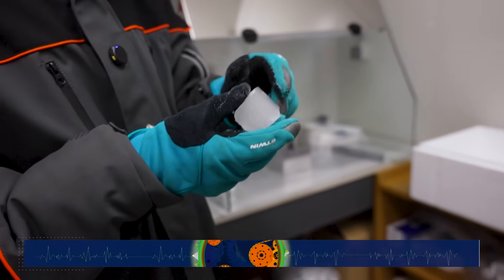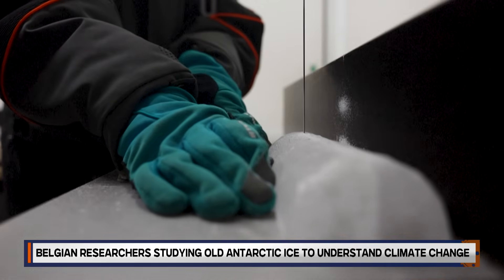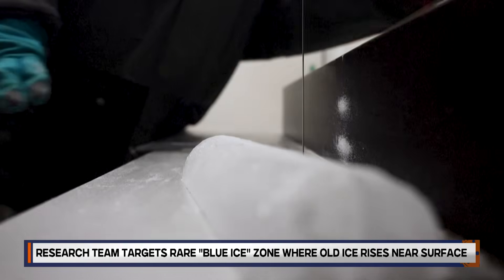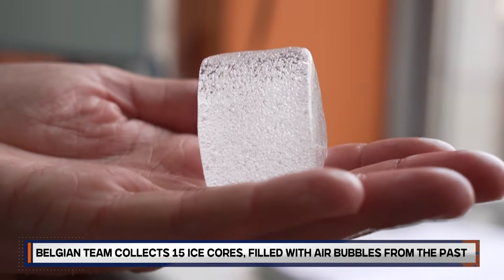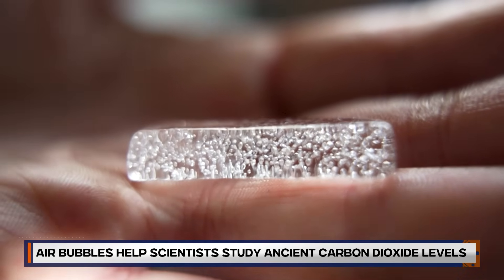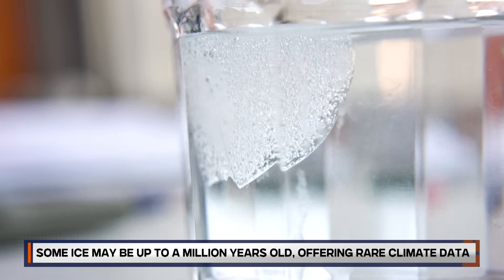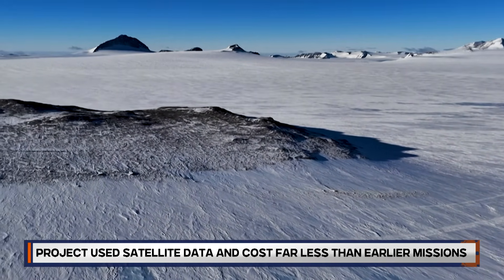In a chill laboratory tucked inside a Brussels university, scientists bundled in parkas carefully slice through ancient Antarctic ice, with some samples potentially dating back a hundred thousand years. These ice cores, lined with trapped air bubbles, are more than frozen relics — they are atmospheric time capsules offering vital clues to how Earth's climate has evolved and what might lie ahead.